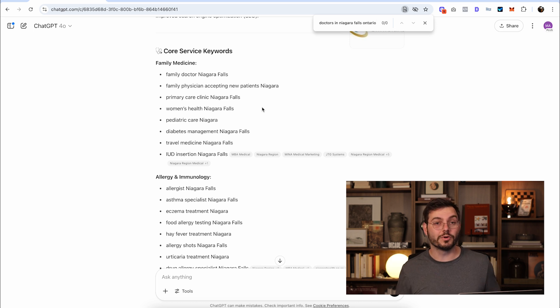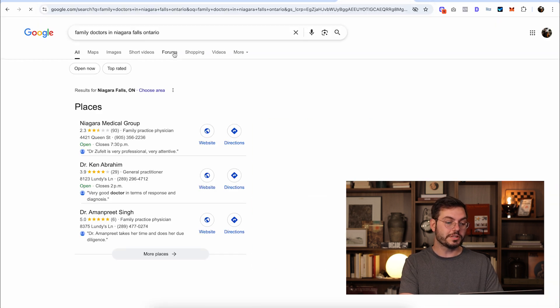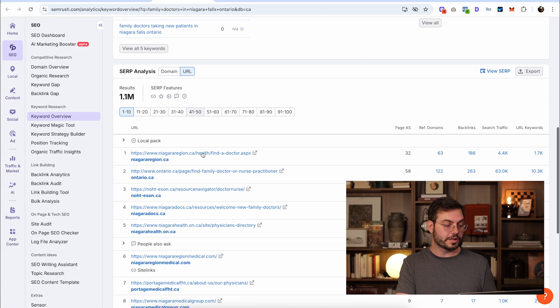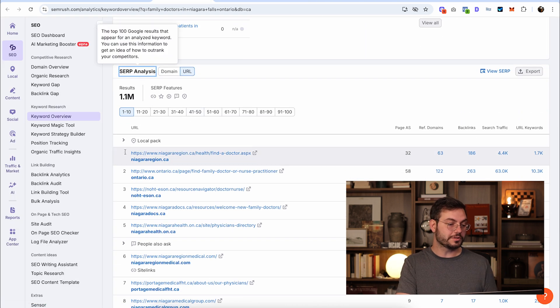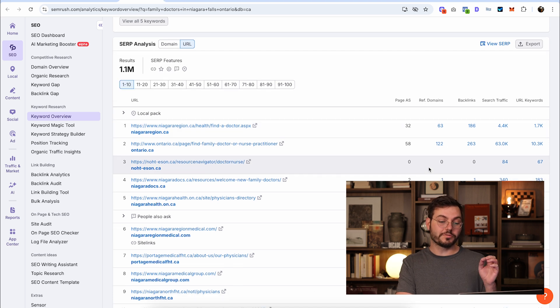Here's how to make a ranking roadmap. Using the keyword 'family doctors in Niagara Falls, Ontario' as an example, you have two options: you can copy it and paste it into Google and open up the top three links, or in your keyword research tool you can scroll down to SERP analysis and open those top three links, which will be more impartial because it's not using your browser data. The first thing I'm going to look at is the number of referring domains the top three links have. The first one has 63, the second has 122, and then zero links — so we could potentially rank number three without getting any backlinks.